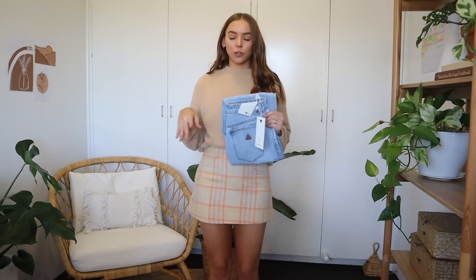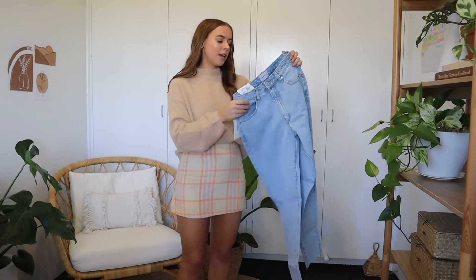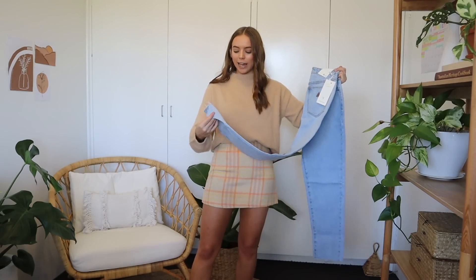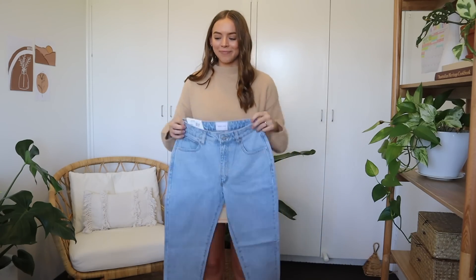Moving on to the next item — I got some jeans and to be honest I'm really nervous about these. I've been looking for new jeans for a while and I just haven't been able to find any that fit me very well. If they fit my legs they're too big around my waist, but if they'd fit my waist I can't even get them past my butt. I would really just love a pair of jeans I don't have to wear a belt with, but apparently that's harder than it seems. I kept the packaging in case I have to send them back because Princess Polly's return policy is so easy.